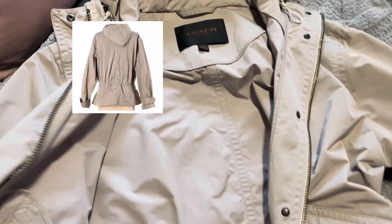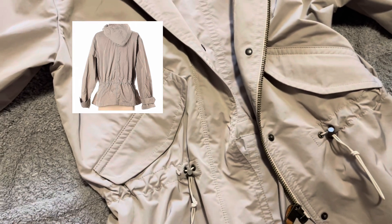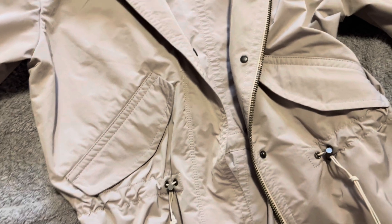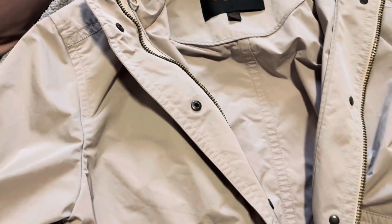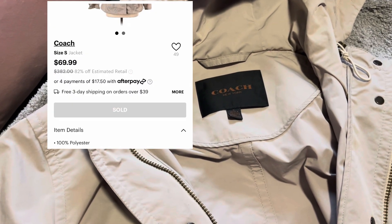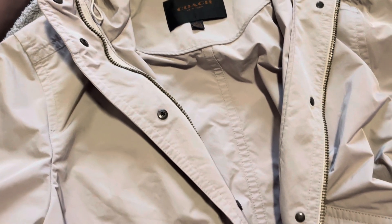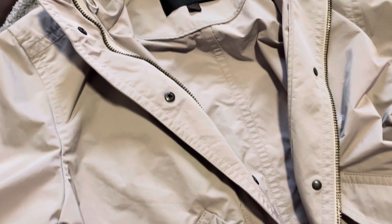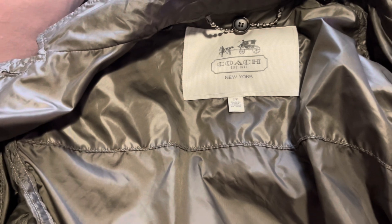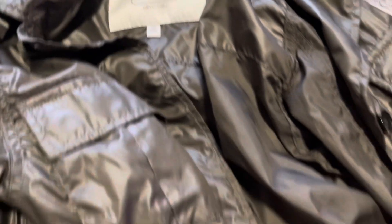It's just a really nice jacket — I got it in a size small. If you know Coach clothing, their clothes are generally quite expensive. I think their purses are affordable but their clothes are generally quite expensive. This coat is probably a three, four, maybe five hundred dollar coat, and I got it for probably around forty dollars with the discount. I had bought this jacket maybe about a month ago from thredUP, and as you can see from the label, it's Coach.